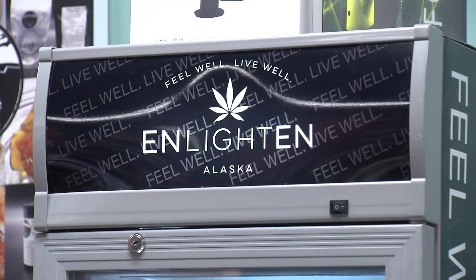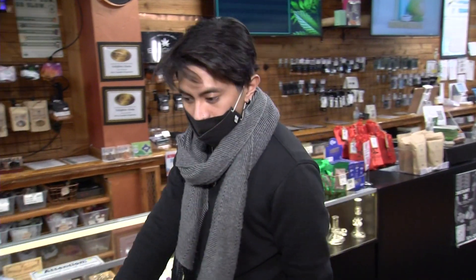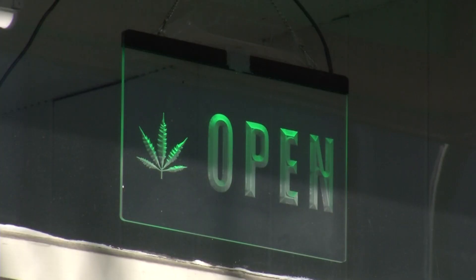Enlightened is one of the original shops to open after legalization in 2015. And in this case, we have all of our flour that we grew. And it's a crowded industry. I do think that there's more shops than are needed.